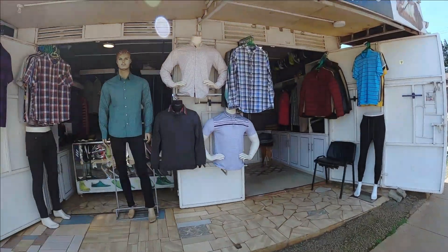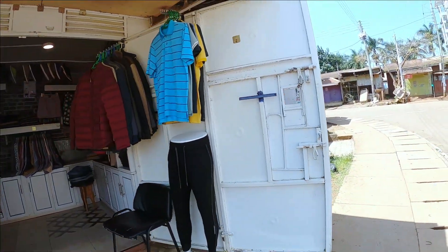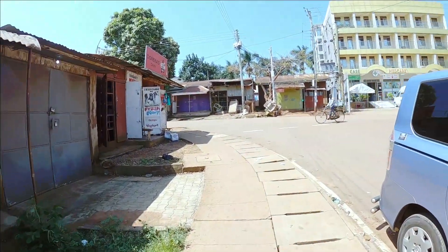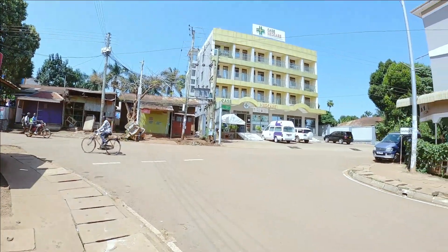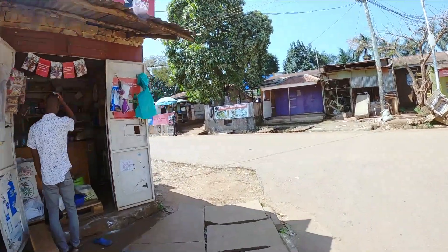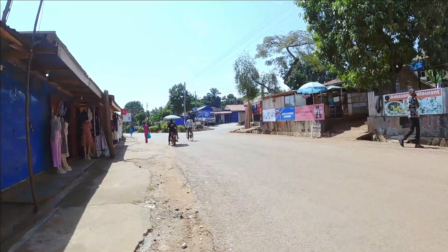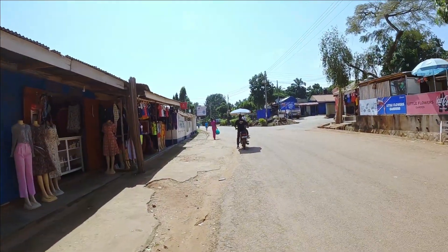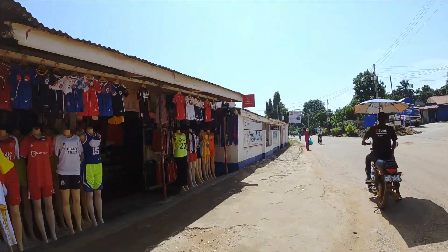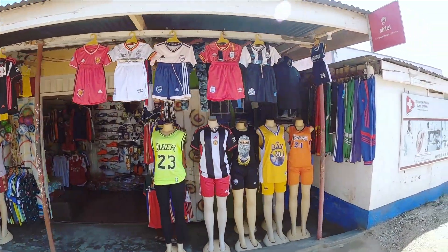There are shops over here with nice clothes. There's also a hospital over here called MedCare. The super place I need you guys to check out is these ends. As you've noticed, it's quiet compared to Kampala. I have some jerseys over here.